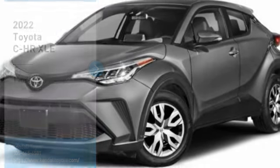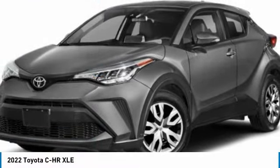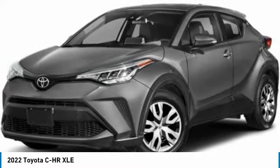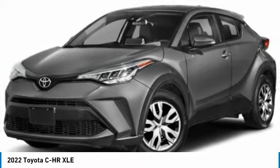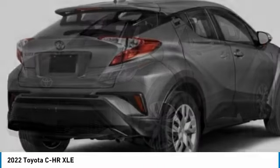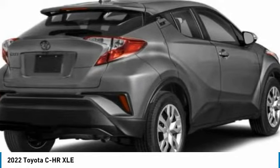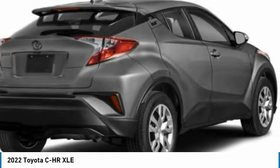Stop by and take a look at the 2022 C-HR. The Toyota C-HR's fresh design makes it stand out in the crowd, and the interior oozes with style. The C-HR handles like a race car and has all the safety features you'd expect from a Toyota vehicle.